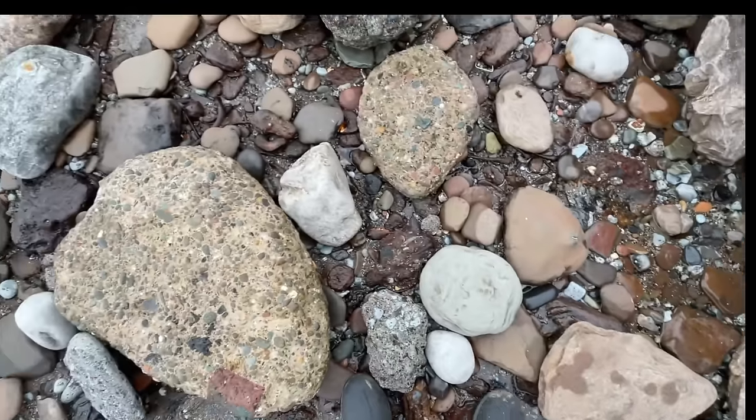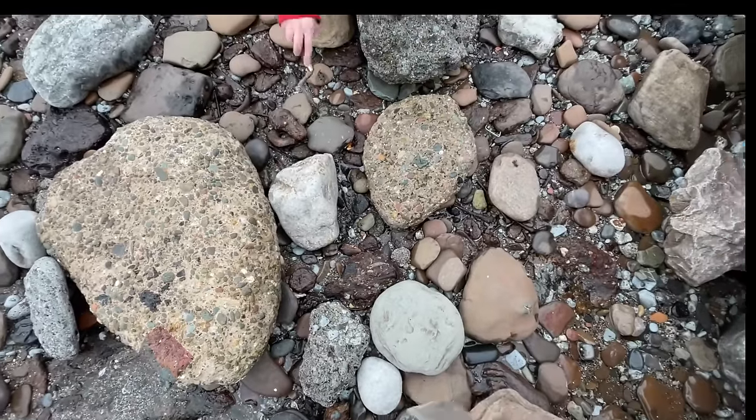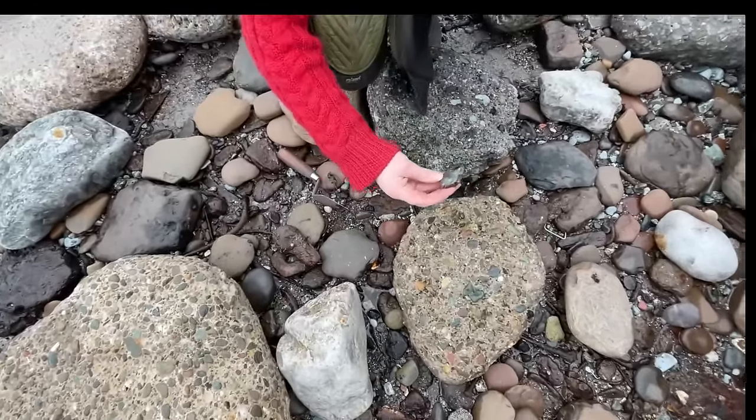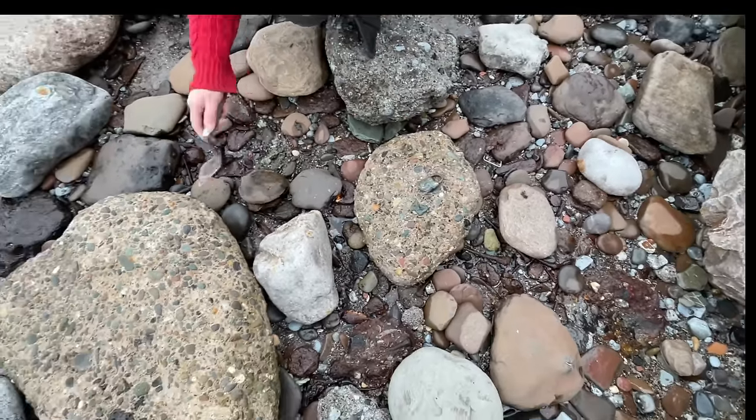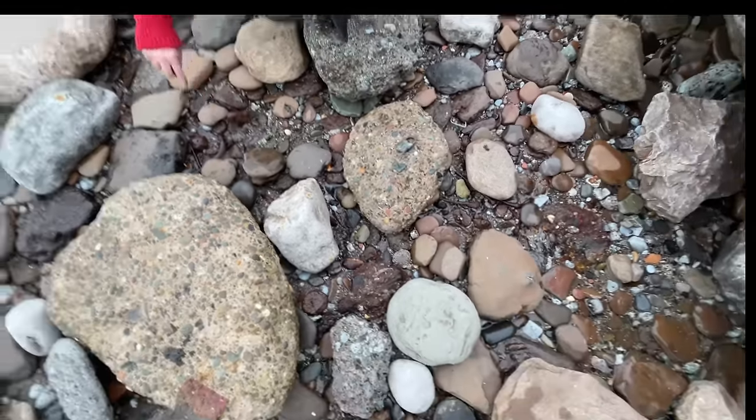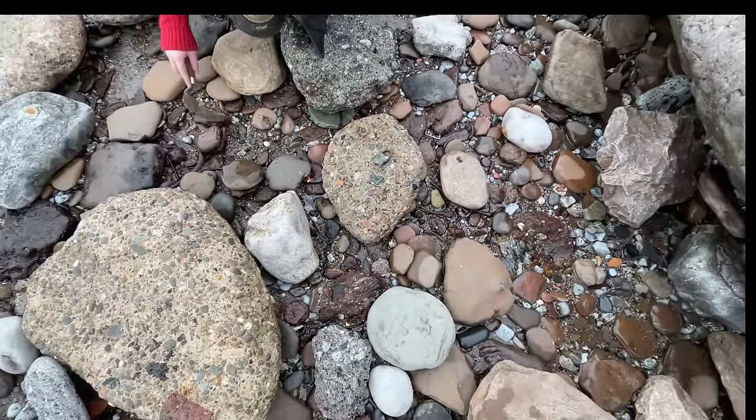Actually, I think down here, if we clear these big rocks out of here — Alex has found a lock already. So I'm just going to clear away a few of these rocks first. Hello!